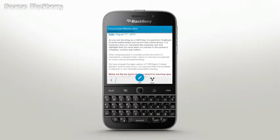Zooming in or out using the keyboard shortcuts will cause text to resize. Press I to zoom in and O to zoom out. To bring up the action bar and file details, press the trackpad.